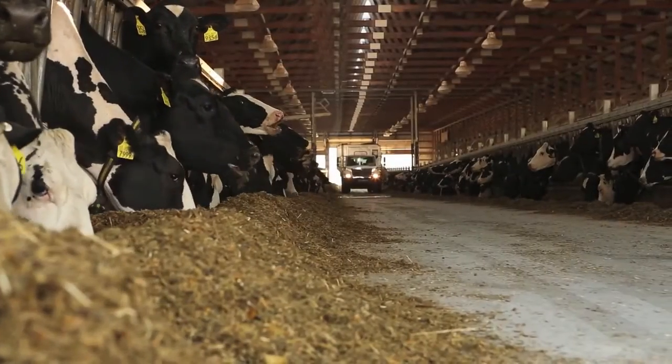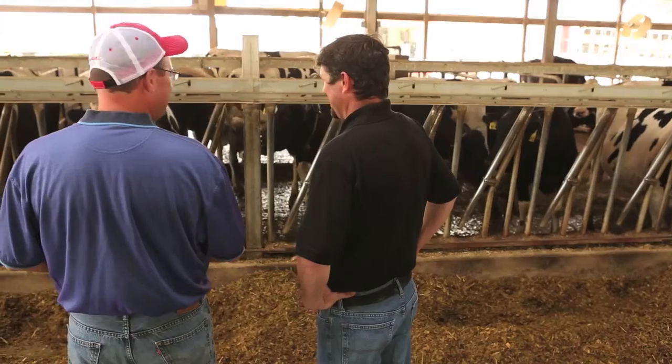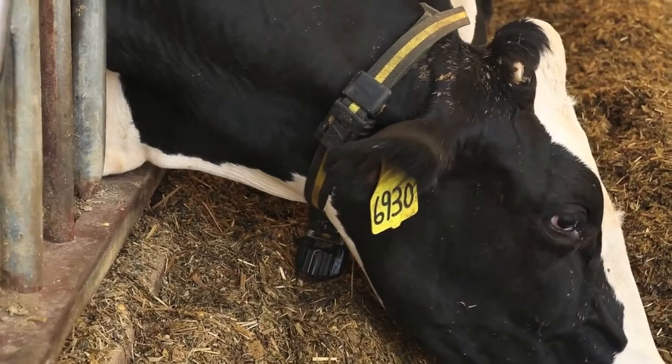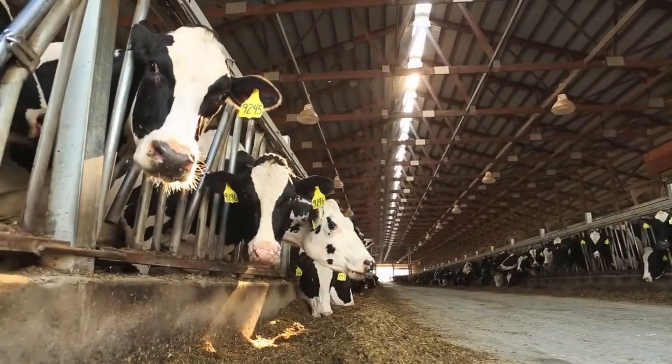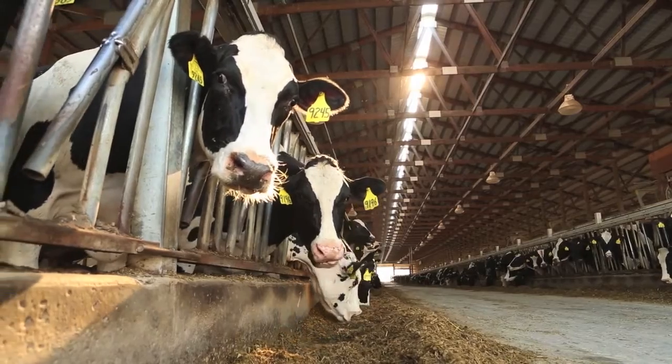Our decisions are based on data and our cow people's abilities to look at cows. Before, they were more or less just based on how good your cow person was. With the rumination system, they can go out there with confidence — even if I have a new hire, he understands that the cow is off feed and something needs to get done with that.